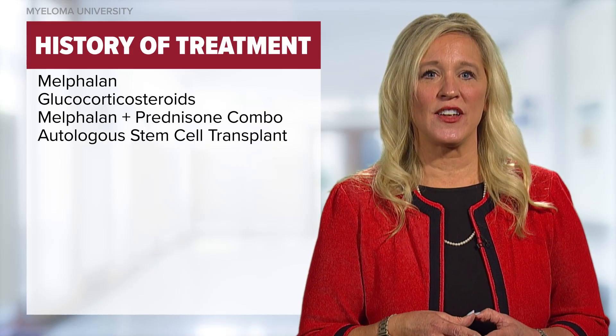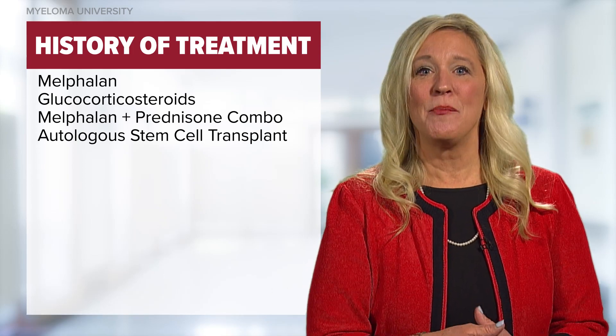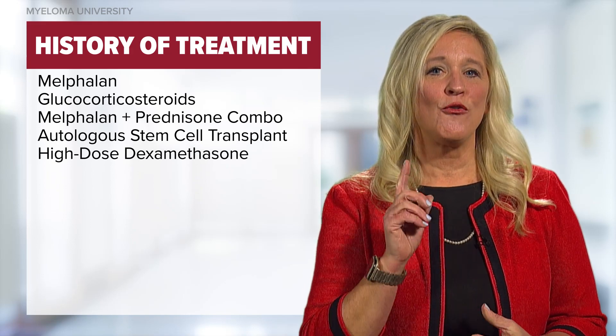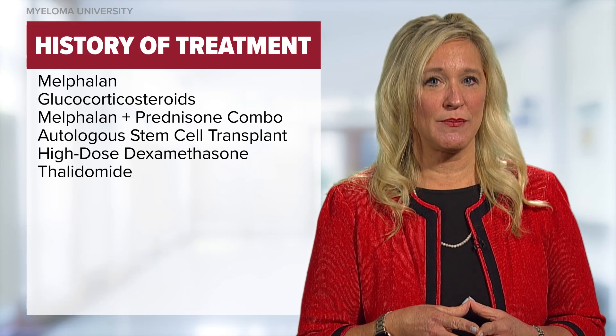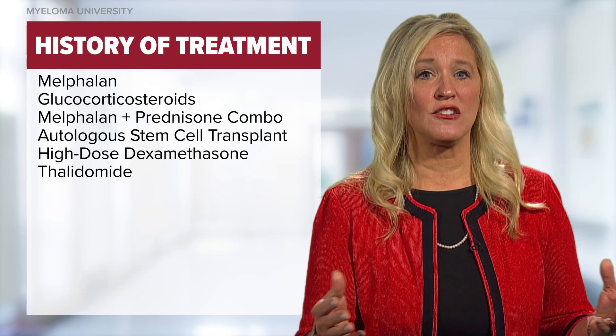Various clinical trials were undertaken through the years that followed, but no single therapy was found to be highly effective in controlling myeloma. Fortunately, in 1999, the anti-tumor activity of thalidomide in refractory multiple myeloma was reported, which changed the course of treatment for multiple myeloma patients globally.